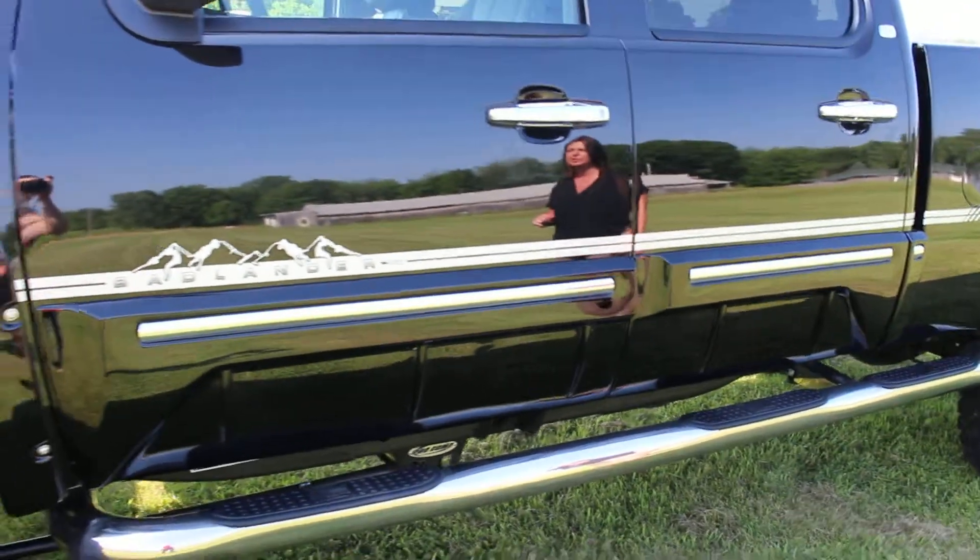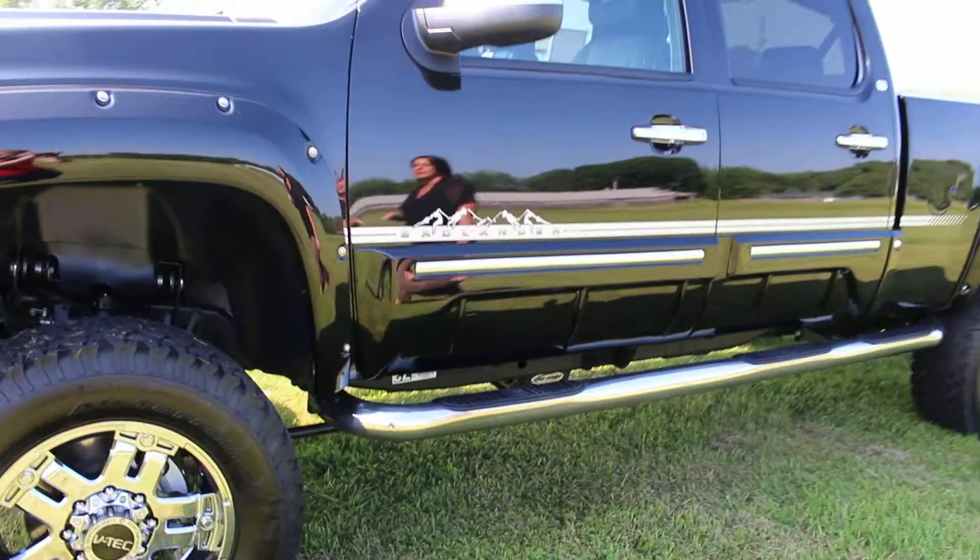Great truck — sharp. It's a big bad toy for a big bad boy.